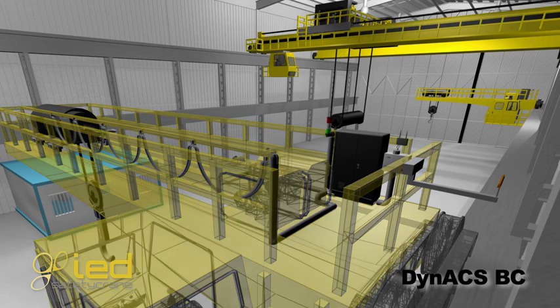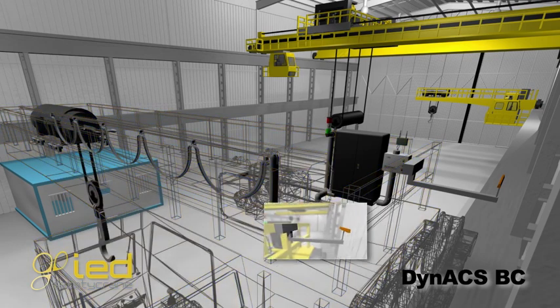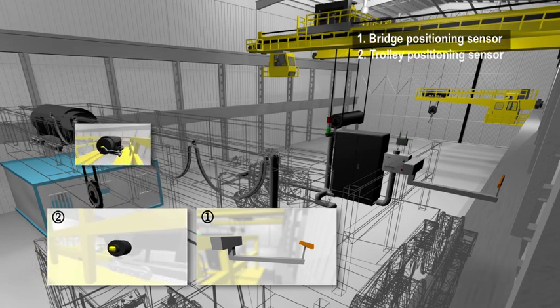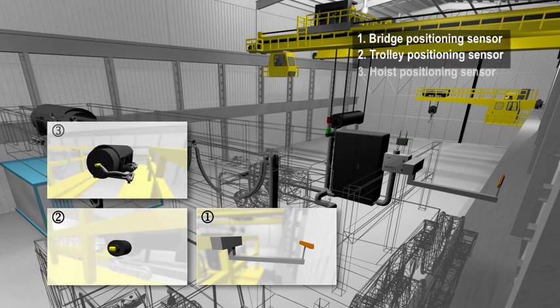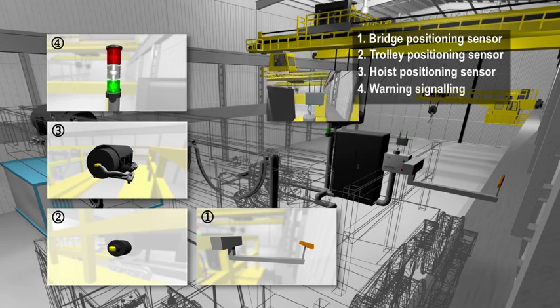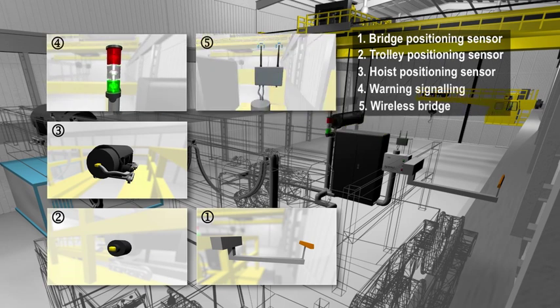To accomplish this, each crane incorporates sensors to determine the long travel position, the trolley position, and the hook height. Beacons indicate the system's status, and a wireless router offers real-time communication between cranes.